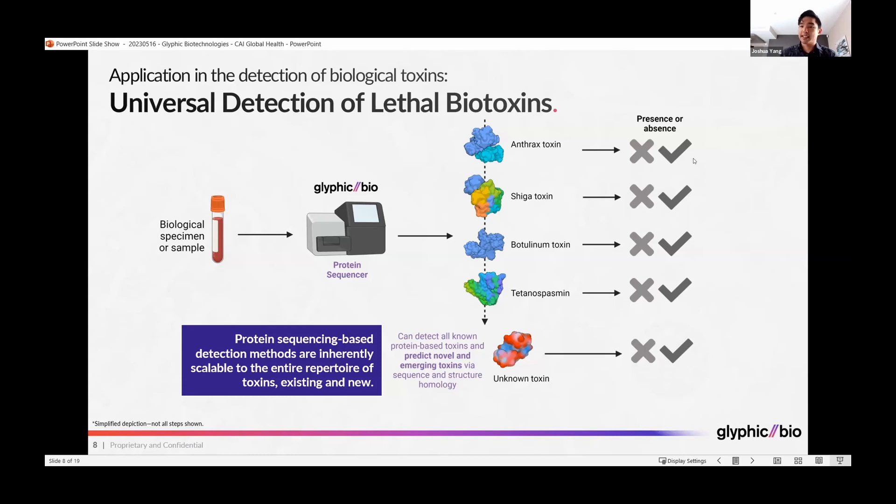This platform can also be extended for detection of infectious disease threats, detecting the proteins that mediate pathogenicity and infectivity of various threats. Unlike DNA sequencing, which is used today, DNA sequencing cannot tell you the functional impact of mutations.